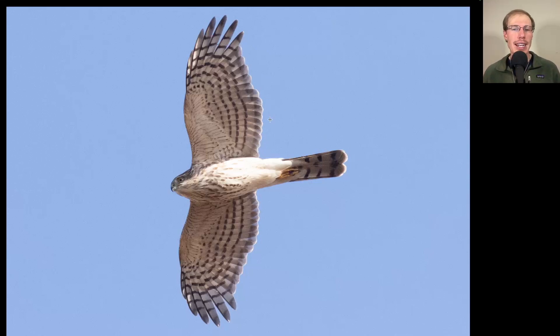You can see some bulging secondaries, and the tail doesn't look super long. It's the long tail of an Accipiter, but it's not as long as we would expect on a Cooper's hawk. Based on the overall shape and proportions, I would say this is a juvenile sharp-shinned hawk.